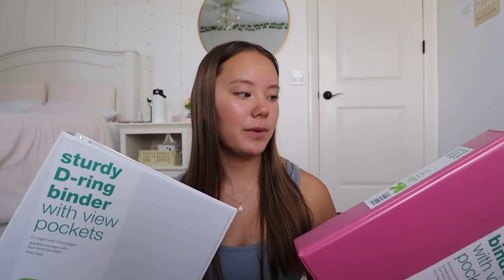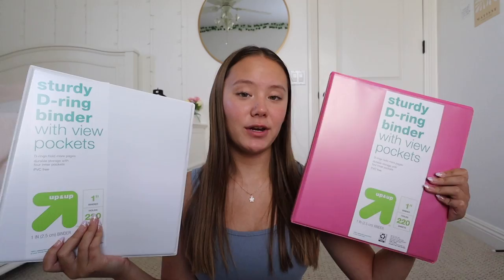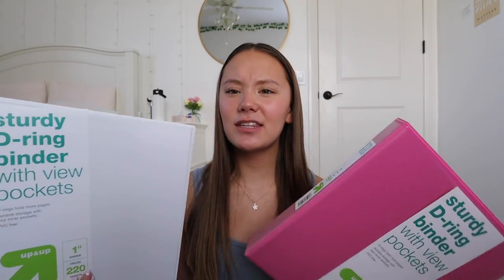First, let's start off with the stuff that I got from Target. Starting off with these two binders. A lot of people say that they don't really like binders for school, but I like binders to keep my stuff organized. I definitely don't like big binders so I just got two one-inch binders — one in white and one in pink. I just like these to organize most of my papers. For my school schedule, we have half of our classes on one day and then half on the next, so I figured I would just have one binder for each of those days.